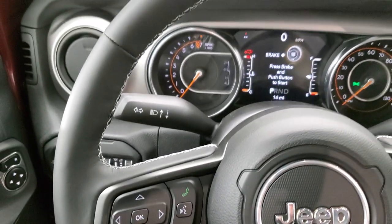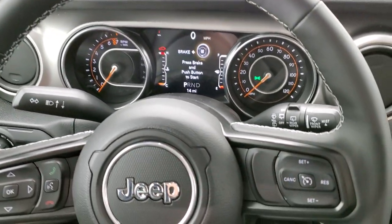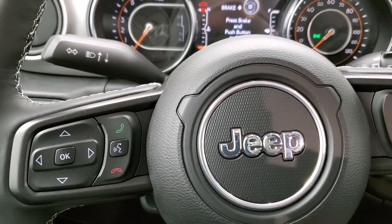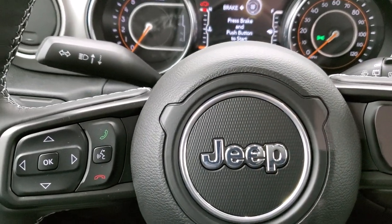This one has the heated leather-wrapped steering wheel, with cruise controls on the right, and Bluetooth and information center controls on the left.